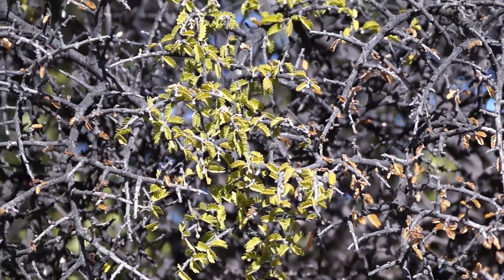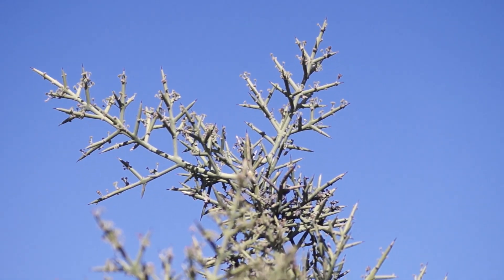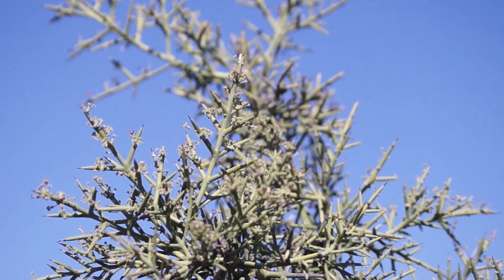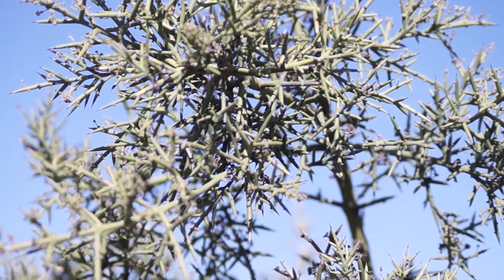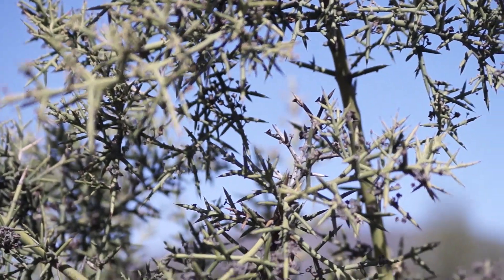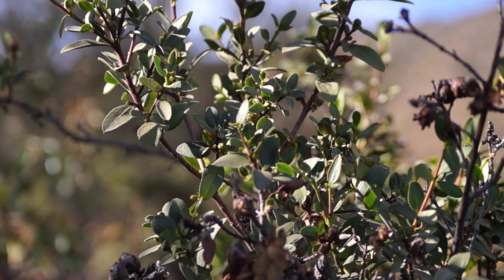This type of forest and matorral is developed in a Mediterranean climate, which presents cold and rainy winters and hot dry summers. This climate is only found in five places in the world: California, South Africa, Australia, the Mediterranean, and Chile.